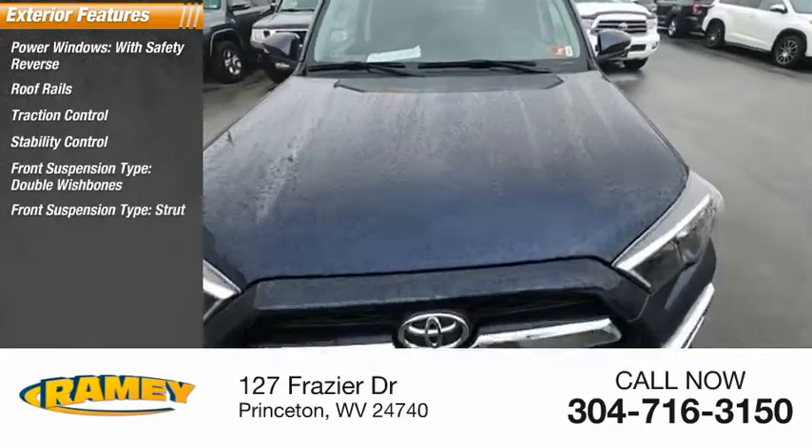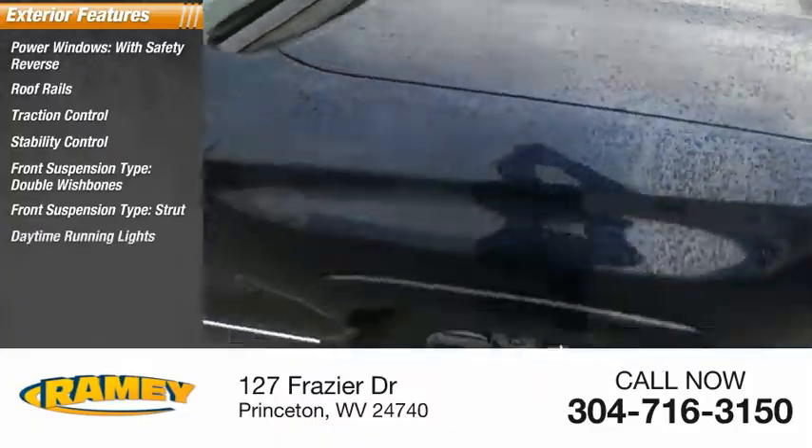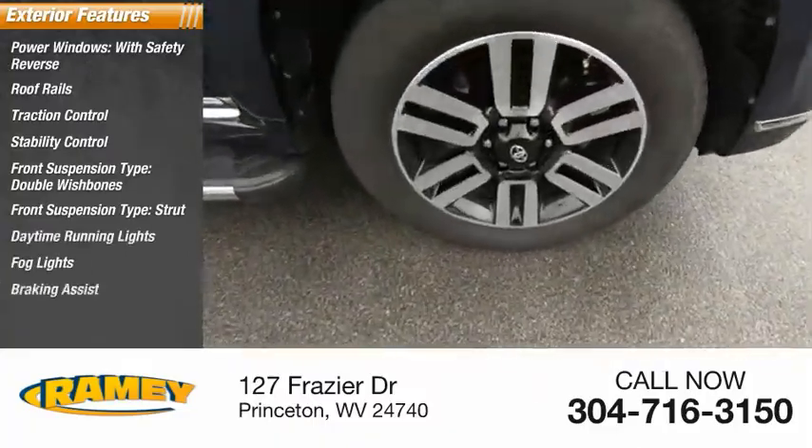Double wishbones, front suspension type strut, daytime running lights, fog lights, braking assist, power brakes.